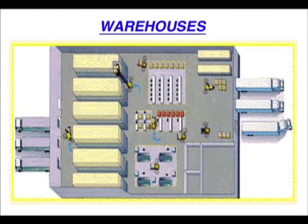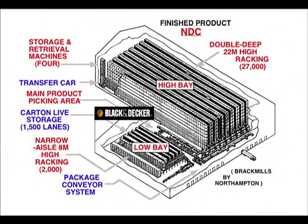Warehouses. Here we have a finished product national distribution centre with 27,000 tote box spaces in the high bay, a low bay, narrow aisle with high racking — 2,000 pallet storage spaces and 1,500 lanes. This is a very high tech, very land efficient warehouse. It's also very expensive.